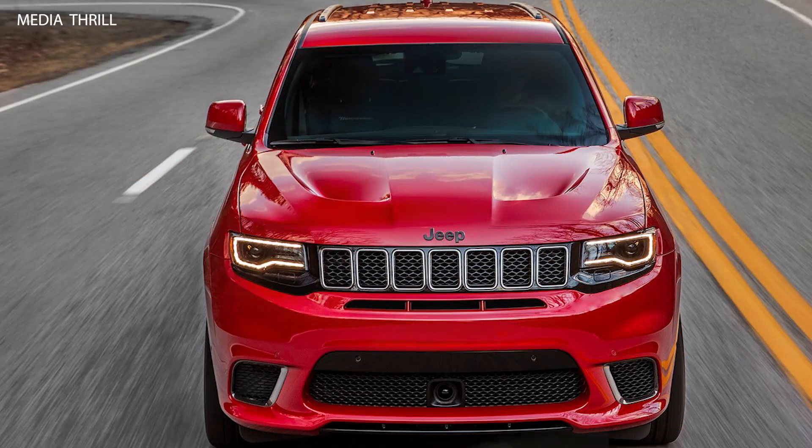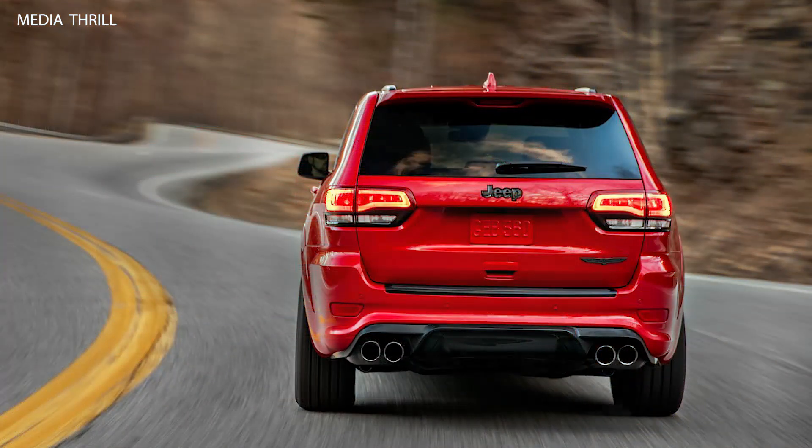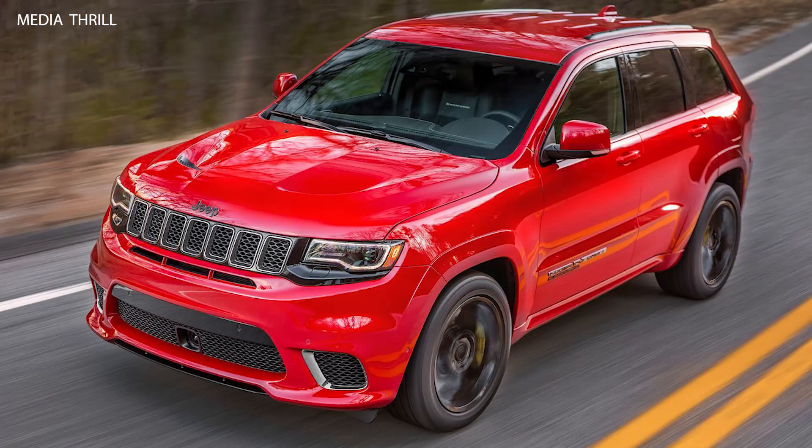Suspension: The Trackhawk has a high-performance suspension system with adaptive dampers that offer excellent handling and ride comfort. Exhaust System: It features a quad-tip exhaust system that produces a distinctive and aggressive exhaust note, emphasizing its performance character.